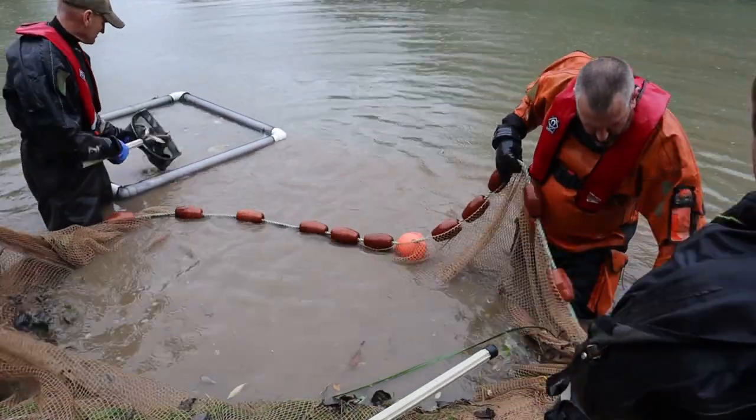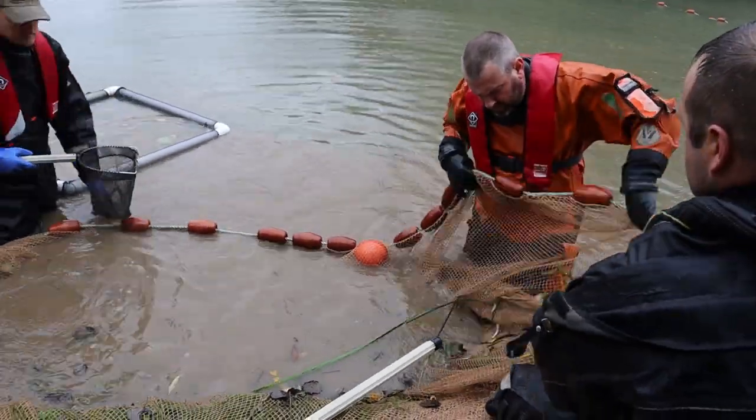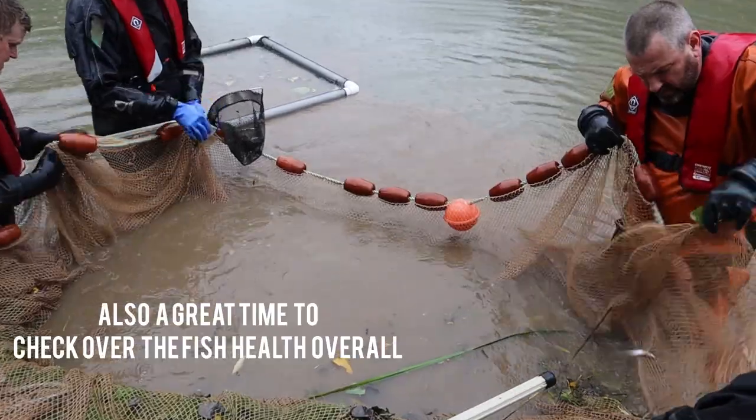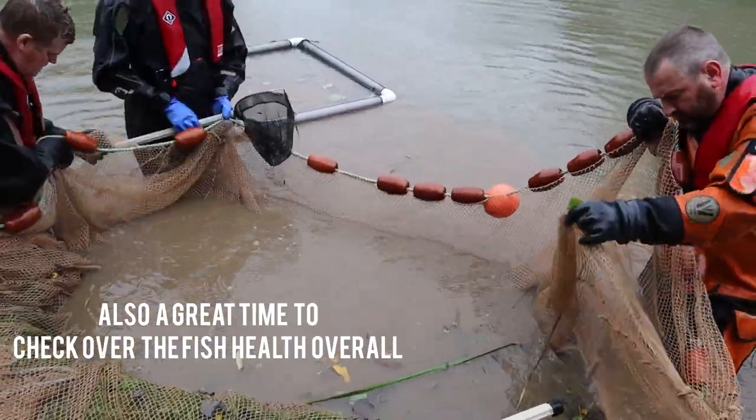So what we're doing is taking that little net and getting those little babies out. All the big carp will be at the bottom of the net — typically all the little silvers come to the top.